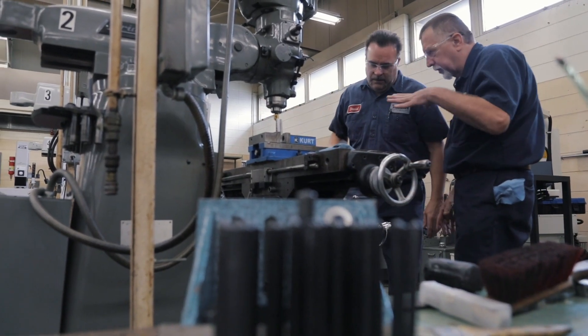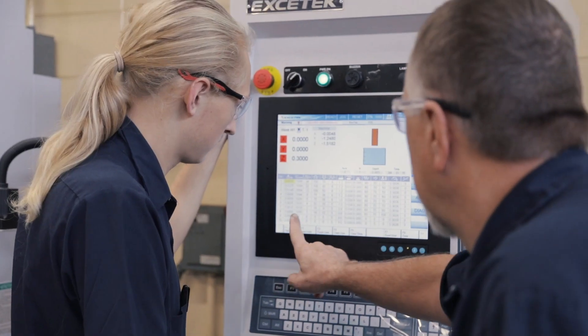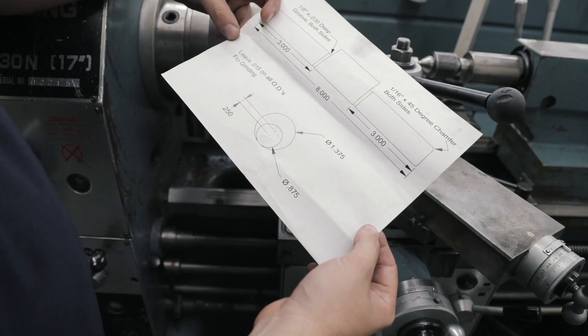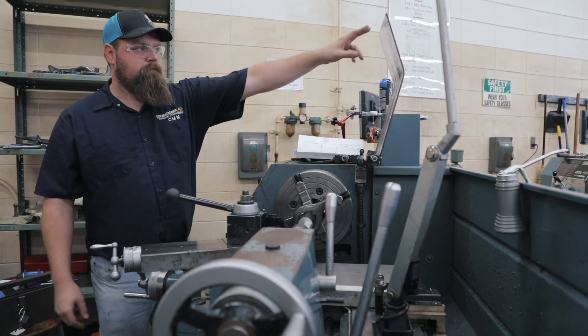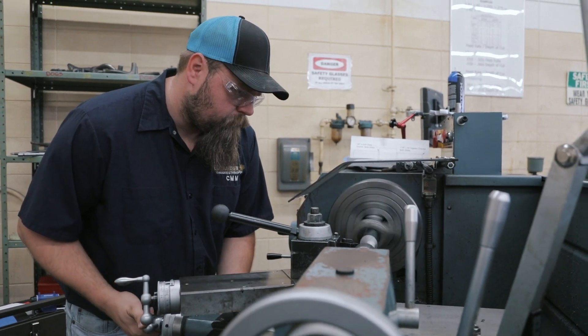Think about it. Behind almost every manufactured product you could imagine, there's a highly skilled machinist. With the cutting-edge computerized manufacturing and machining skills you'll gain at ECTC, you'll be ready to enter a high-demand, high-paying career field.